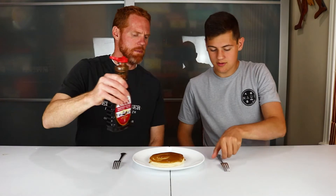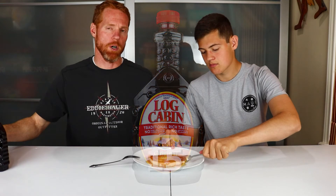Next up, we've got Log Cabin. This one seems a little bit runnier than the Hungry Jack's. Let's go ahead and give it a try. It's got a different flavor — I like that better. I'd say it's a little less sweet, maybe a little more buttery or something. I like the flavor better, though. I can't tell exactly what the flavor is, but I can say that I like it more. I'm going to give that one an eight. I gave the last one a six, so I'm going to give this a seven.